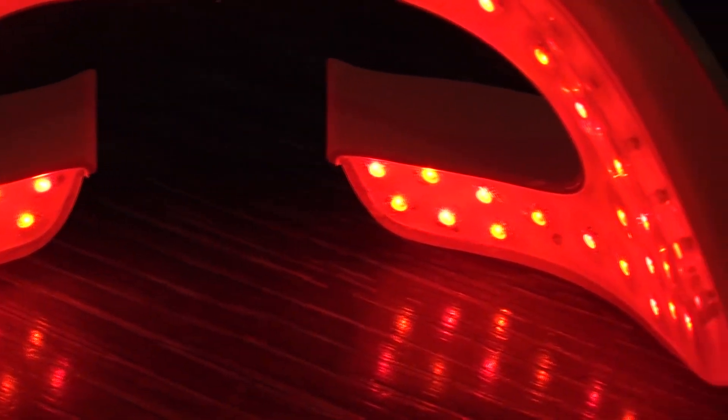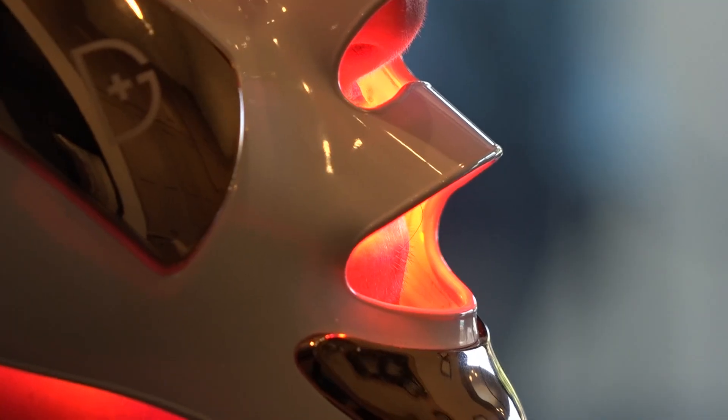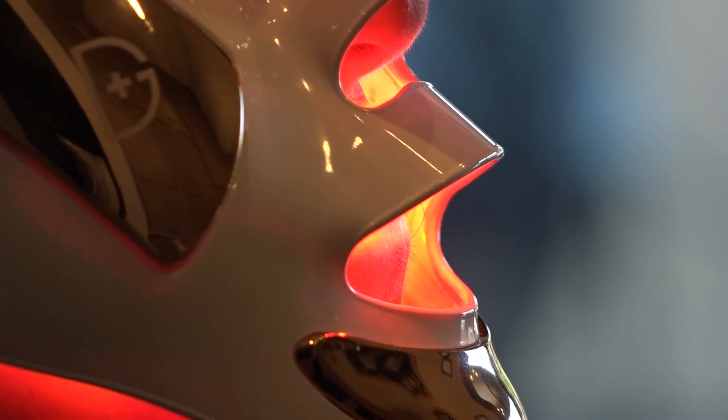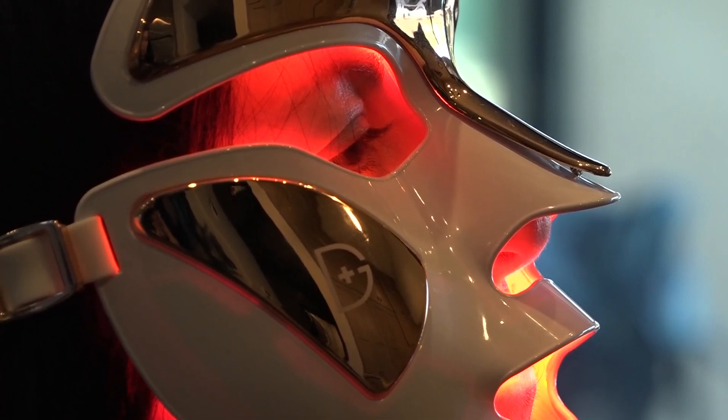Dr. Larris has also seen red light grow hair and reduce aging, but he says those results are anecdotal evidence. There's not yet enough conclusive evidence to show the full effectiveness of red light therapy. Although there haven't been specific studies showing it makes a big difference, he says the evidence is in the fact that everybody is buying, using, and continuing to use the treatment.